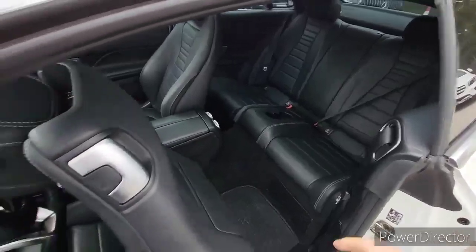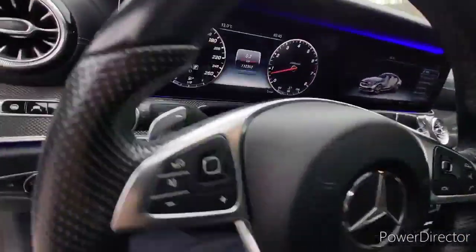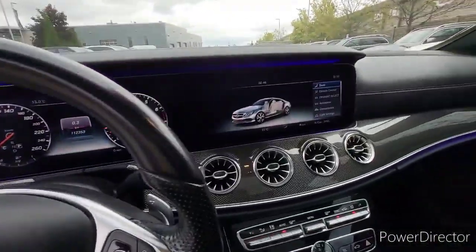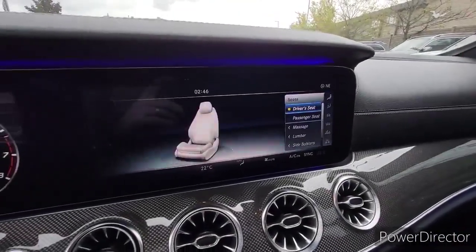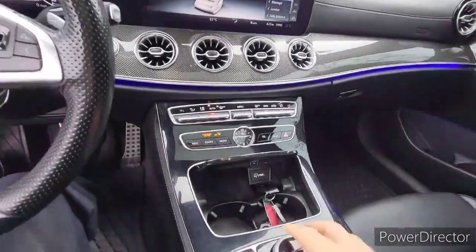As you can see, the leather interior is also in very nice condition. The previous owner did really take pride in looking after this car. And you can see the current mileage sitting just over 112,000 kilometers. This car has the massage seating as well, so you can go through and pick massages for both the driver and the passenger.